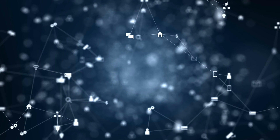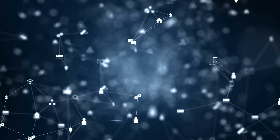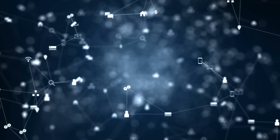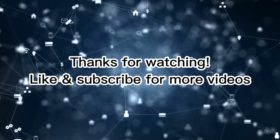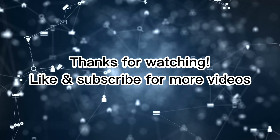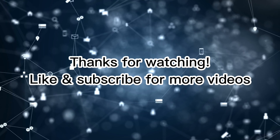Well, that was all the information we had about Wi-Fi 6, Wi-Fi 6E, and Wi-Fi 7 in simple terms. Should you have any questions, don't hesitate to write in the comments. Thank you for watching, and don't forget to subscribe to be notified about our future videos. Thank you.